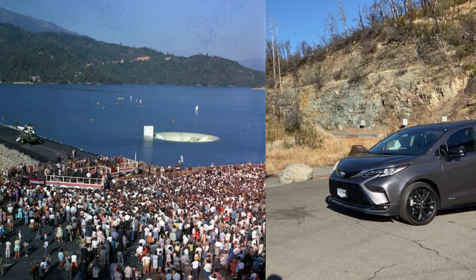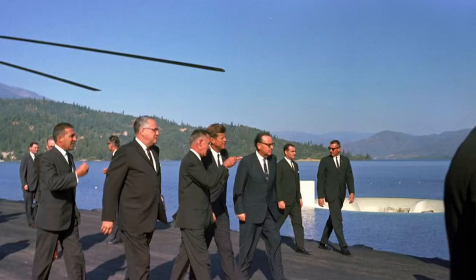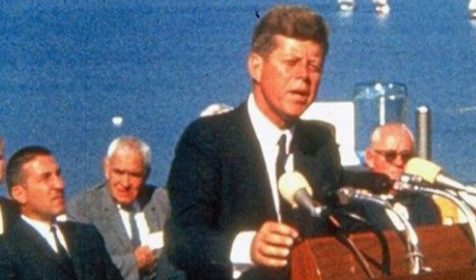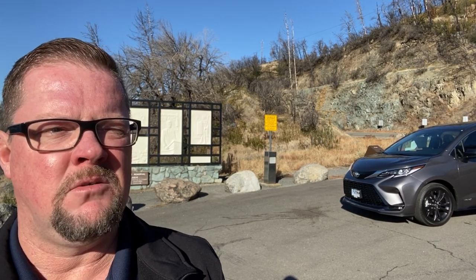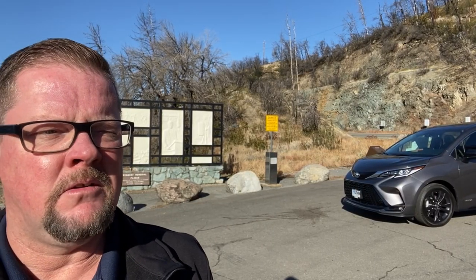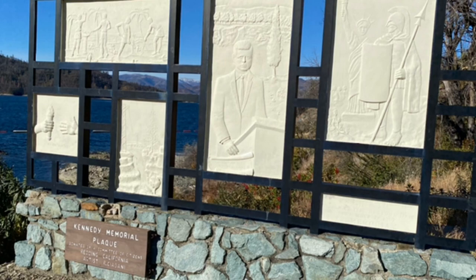John F. Kennedy came here in 1963 and dedicated this dam in Whiskeytown Lake to the community in this region. This happened on September 23rd, 1963. Later on that night, they flew him up in a helicopter to a cabin up by Mount Lassen where he spent the night.